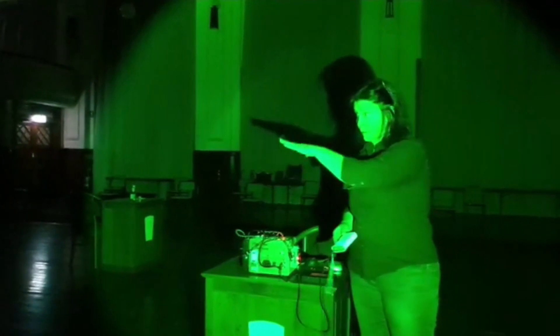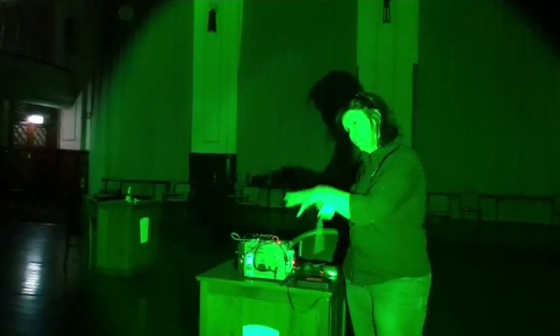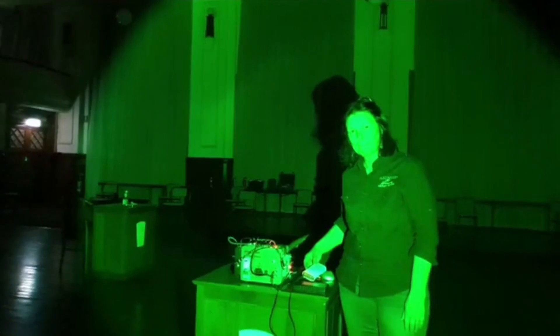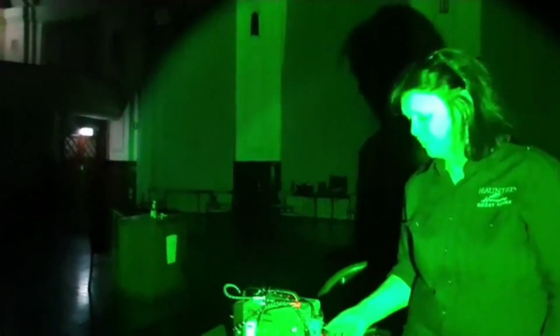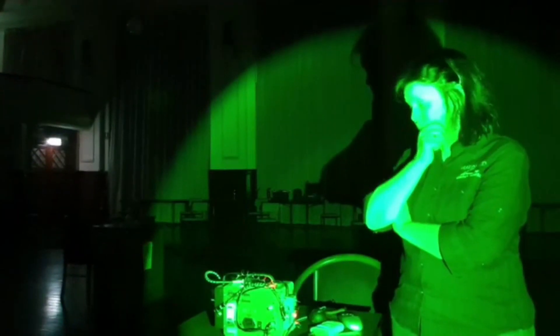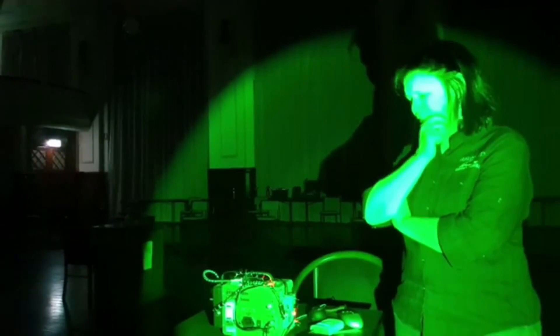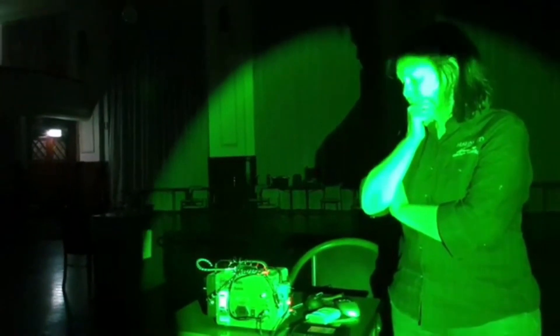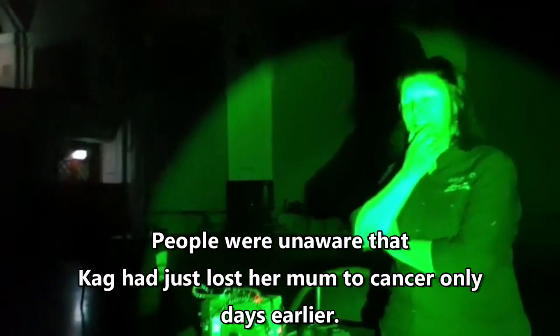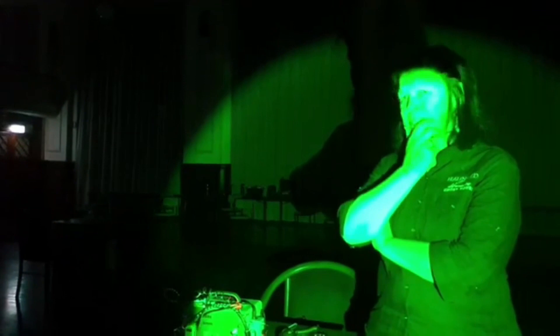Now running the ghost box through a speaker so everyone can hear — this cuts out a lot of the static and clears up the words. The clicking is the ghost box going through its scan. It is radio, scanning through stations. We ask about a cause of death and get the word: 'cancer, cancer' — did you die of cancer?